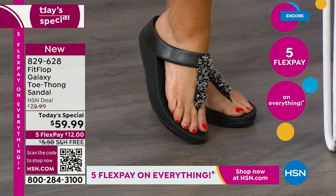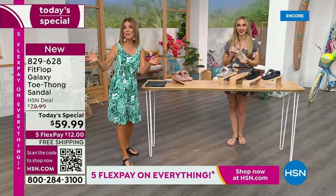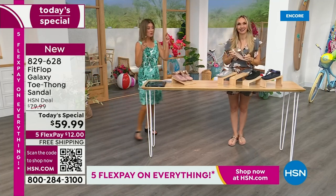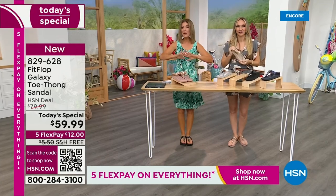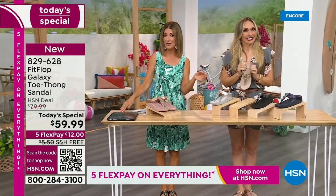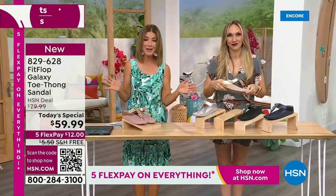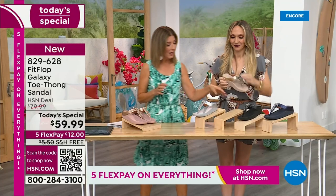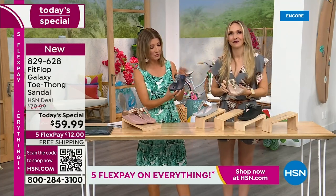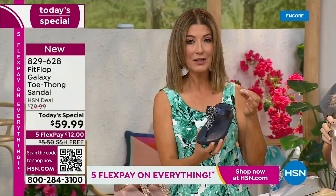We don't get to do Fit Flop Today's Specials very often. It's here now, and you're watching right at the launch, so you're in the right place at the right time and can get all the choices. Right now we have all the colors and all the sizes — by morning, that will not be the case. We're going to give you a closeup on these gemstones because I've never seen this beautiful detailed look.